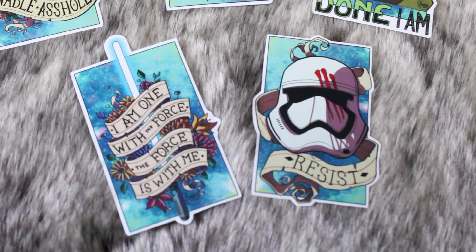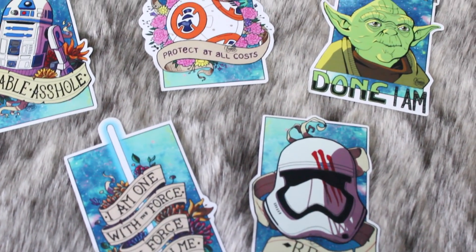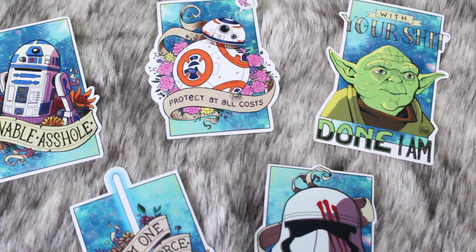There are also some Star Wars stickers which are very cool, and I think these are custom made as well by Stivactus. The first one I can see on the top is R2D2 and it says 'lovable arsehole' — that's amazing! Others say 'I am with the force, the force is with me,' 'with your shit done am I' — that is great! And 'protect at all costs.' These are so beautiful!